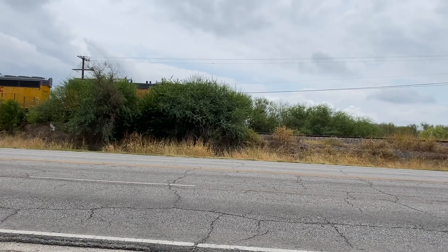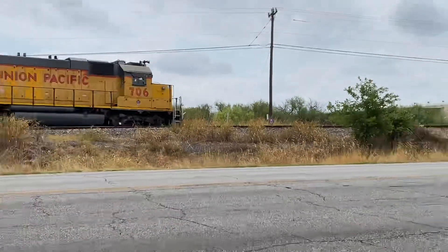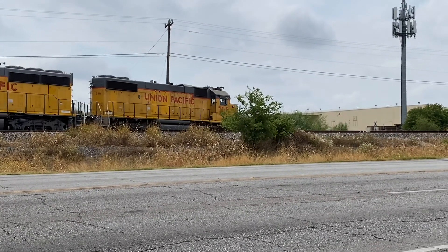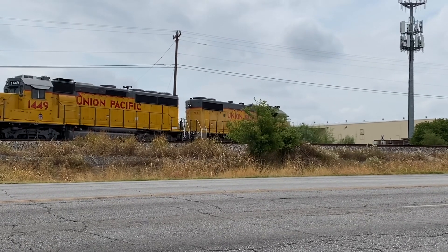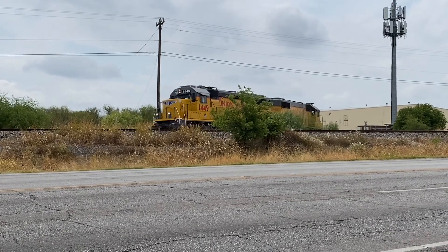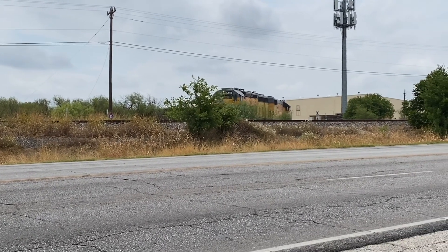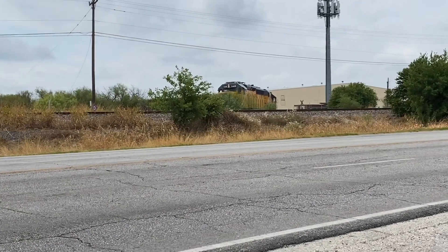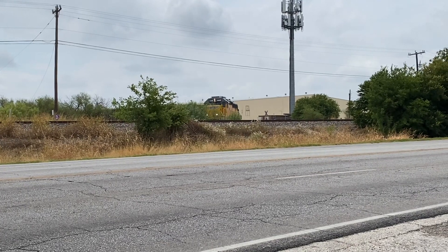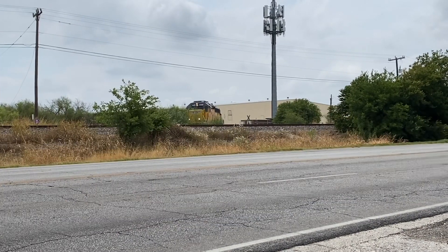So I cut off from the train. See that D over there - I think that stands for derail. Going down the siding. After he gets out of view, I'm going to see if I can pull it up on Google Maps to see if there's anywhere I can get closer to him. He stops - maybe that's the siding right there. We'll see.